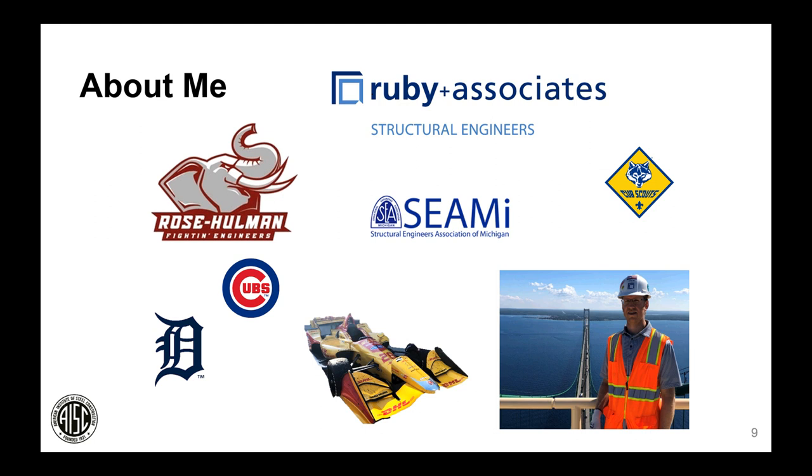I went to Rose-Hulman Institute of Technology in central Indiana. Growing up in Indiana, I followed IndyCar Racing and the Chicago Cubs, but now living outside Detroit I'm a Tigers fan too — they're in different leagues, so that's okay. I'm treasurer for CME and really enjoy that organization. I have two boys and am a Cub Scout assistant den leader. One highlight of my last summer was visiting the top of the Mackinac Bridge to look at a project we designed.